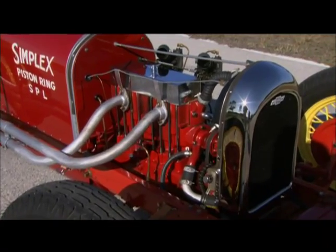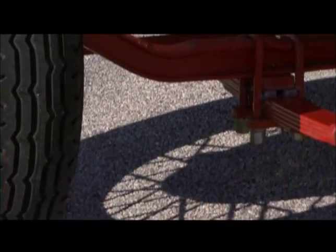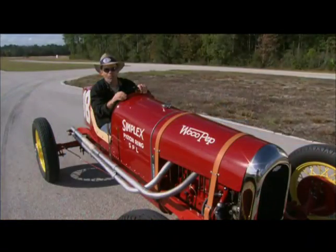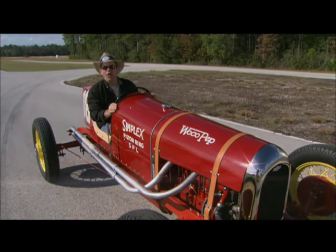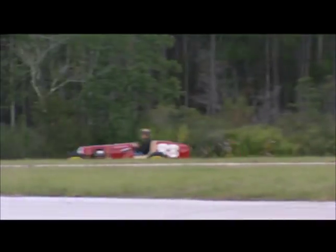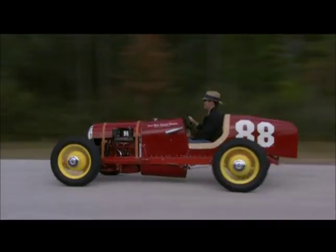He ran against some great cars — the Frontenacs, the Duesenbergs, the Millers. This car was a Chevy special, home-built for all intents and purposes, but what a piece of history. Not every car has to be a million-dollar car for you to have fun. This car isn't worth a ton of money, but it's as much fun as any of those million-dollar race cars.